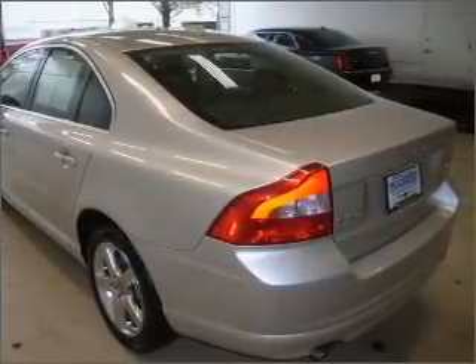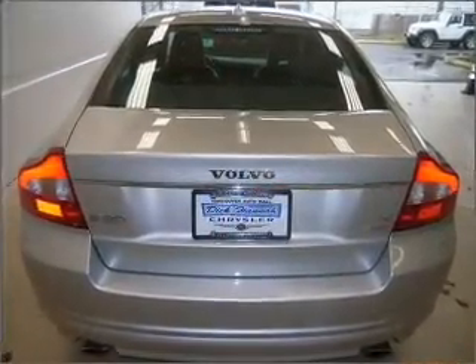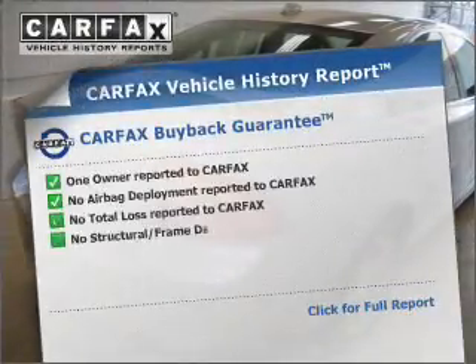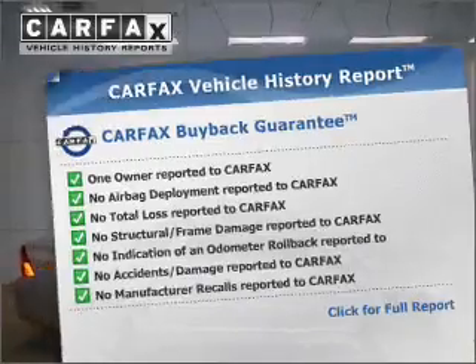Enjoy the flexibility of multi-zone temperature controls. There's nothing like a sunroof on a nice day, and memory settings are one of the many features. An included Carfax vehicle history report allows you to purchase with confidence and the knowledge that your buy was a smart choice.